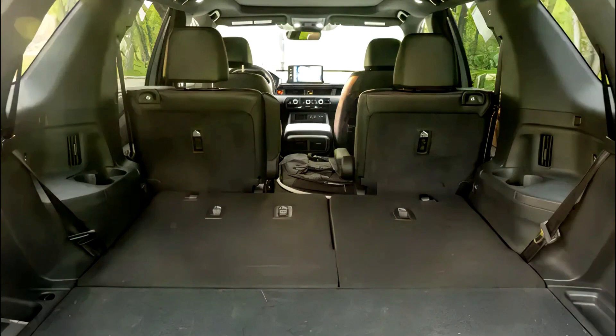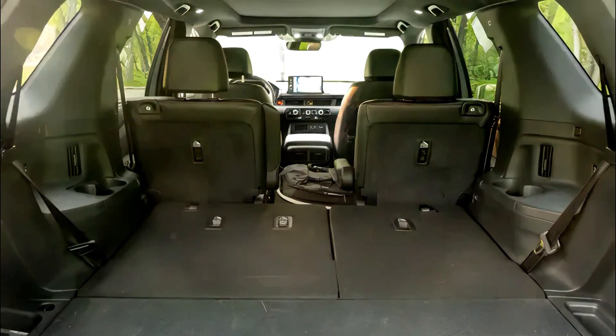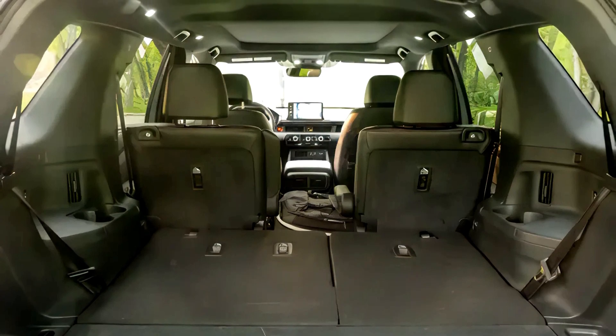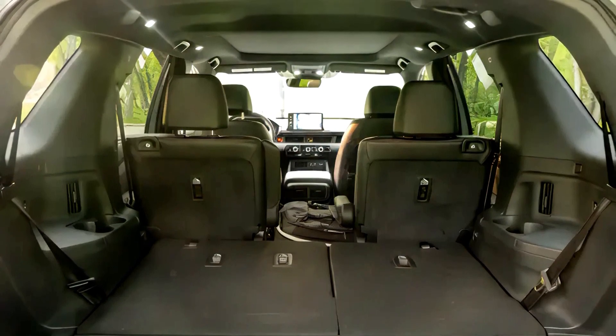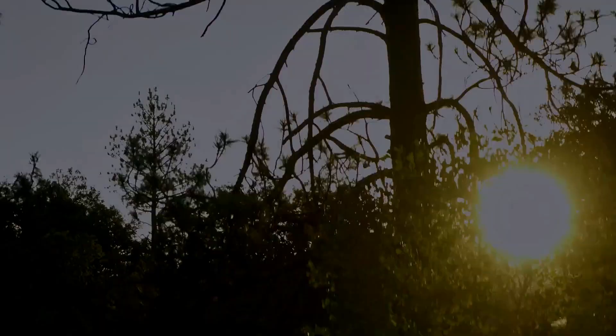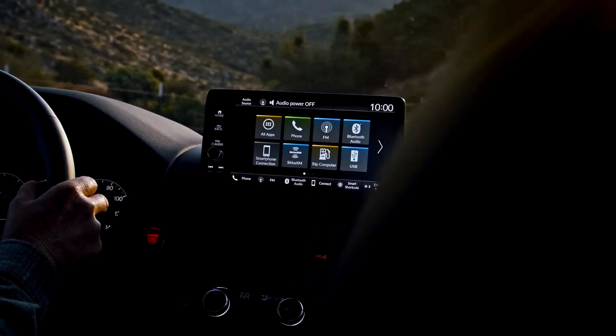In conclusion, the 2023 Honda Pilot Trail Sport is a compelling choice for those seeking a capable and comfortable SUV that can handle both urban driving and light off-road adventures. However, potential buyers should consider its fuel economy and the availability of certain luxury features when making a decision.